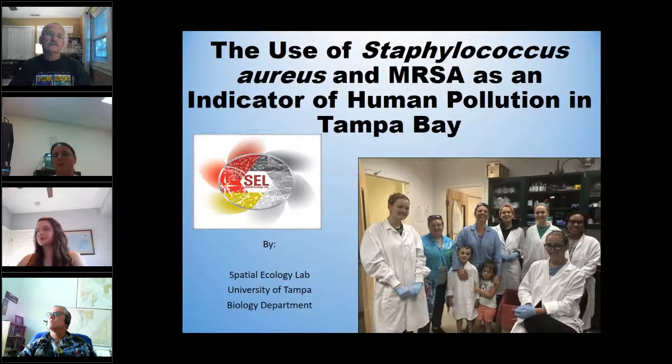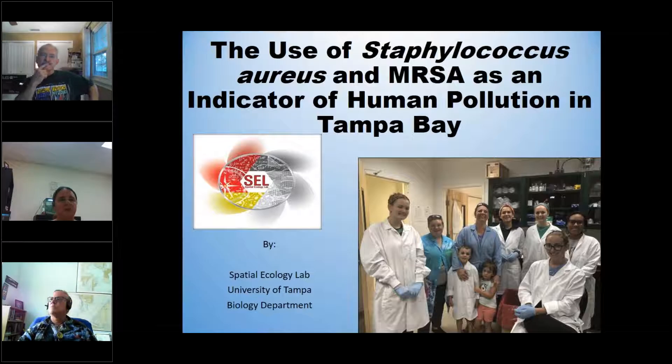My research lab is a spatial ecology lab. We study microorganisms all the way to fish and sharks, and try to understand where they're at and why they're there. I was fortunate enough last year to get funding to study the use of Staphylococcus aureus and MRSA as a potential indicator of human pollution in Tampa Bay.